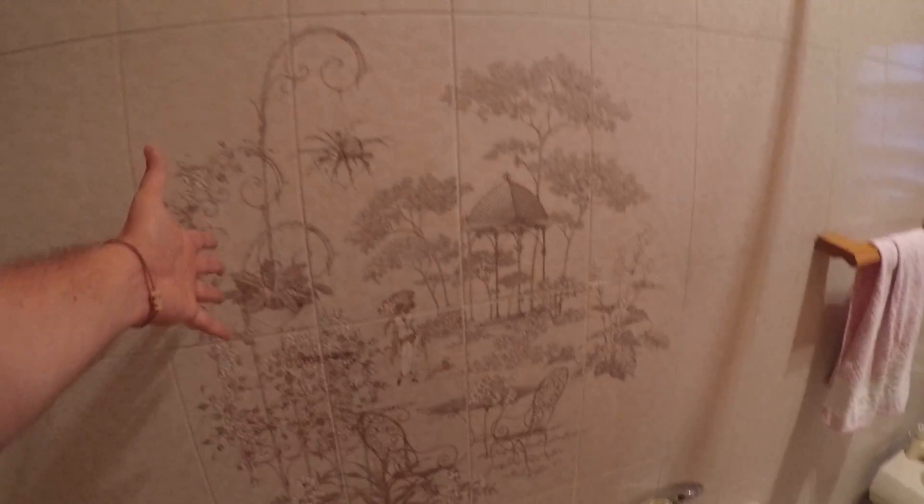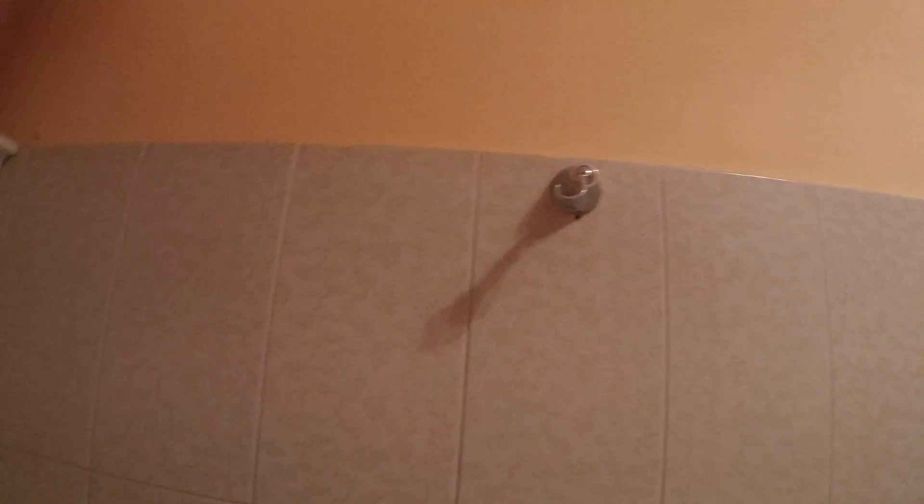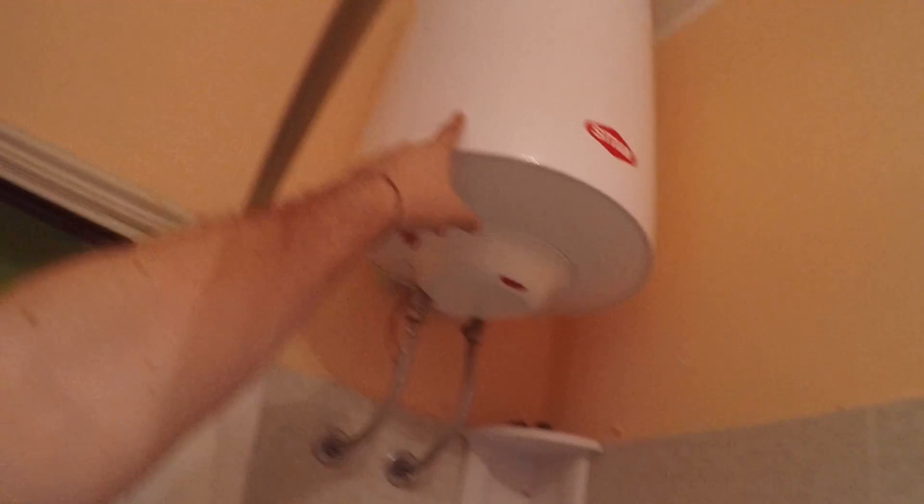Here we have the bathroom. This is a very nice bathroom — look at these decorations on the wall. Here we have a bathtub, and you can also do a shower by putting the shower fixture here. This is a brand new electric boiler for hot water. Here we have storage compartments for your bathroom stuff, a sink, the bidet, the toilet bowl, and an electronic washing machine.